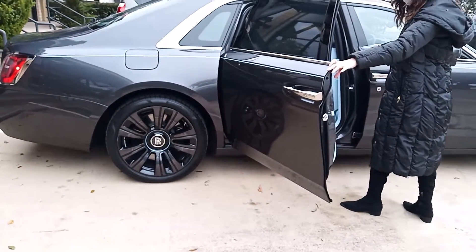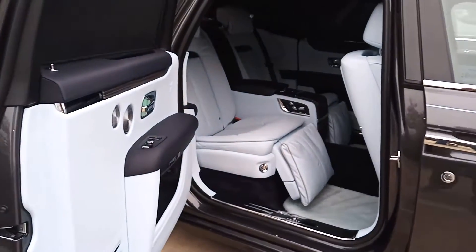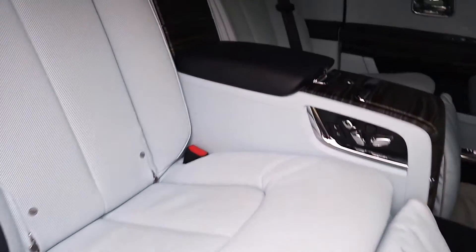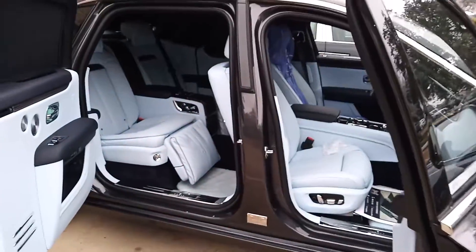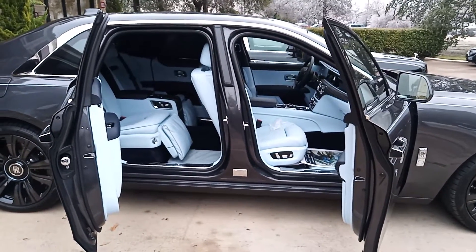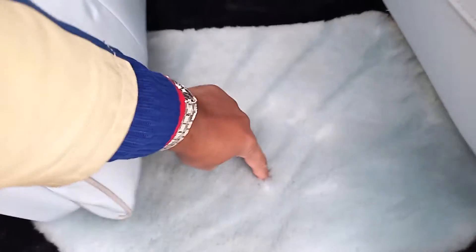This is the extended wheelbase version of the Rolls Royce with 20-inch rims. Oh my god, look at that interior - baby blue foot rest! Oh my god. The question is, do I sit in the front or sit in the back? Look at that - it's just bananas. In case you were curious how soft this is - it's real soft, look how thick the cushioning is. And of course they do have the starlight ceiling.